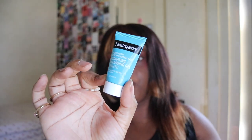Next up we have the Neutrogena Hydro Boost with Hyaluronic Acid Hydrating Cleansing Gel — the fragrance-free version, also from a Walmart beauty box. It didn't wow me but it was a really nice cleanser and I would definitely repurchase it.